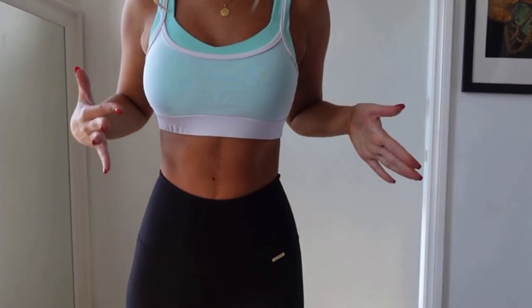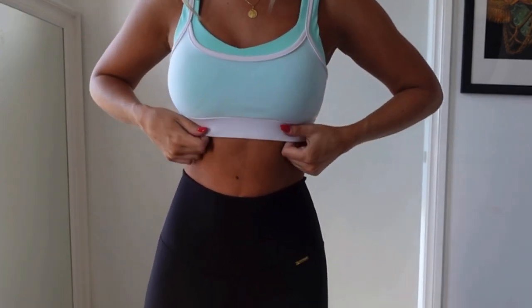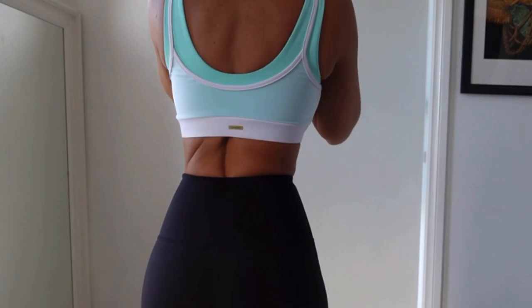Okay, next bralette. I don't know if you guys remember but they had this one in red and pink — super super cute. The mesh panels kind of come separate, and here's the back.